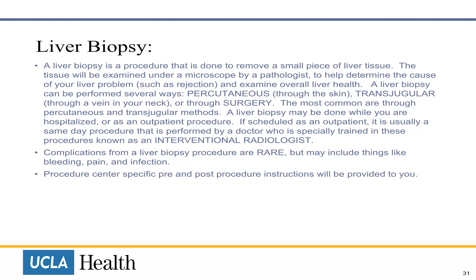A liver biopsy can be done while you are hospitalized or as an outpatient procedure. If scheduled as an outpatient, it is usually a same-day procedure. It is performed by a doctor specially trained in these procedures, known as an interventional radiologist. Complications from a liver biopsy procedure are rare, but may include bleeding, pain, and infection. Pre- and post-procedure instructions will be provided to you.